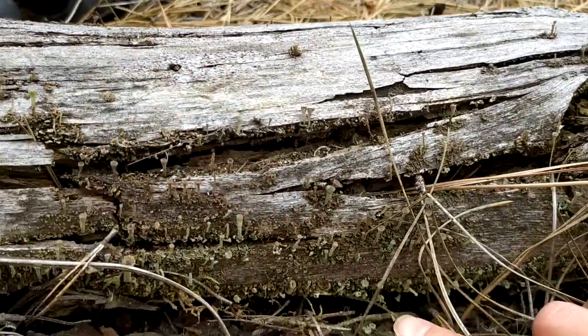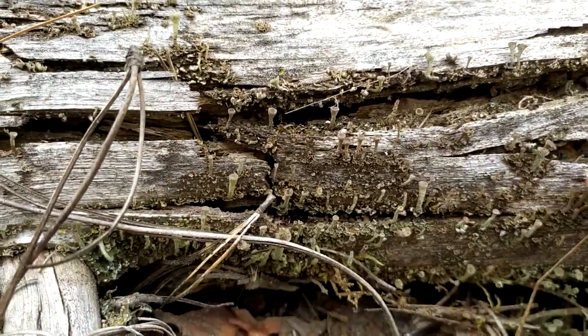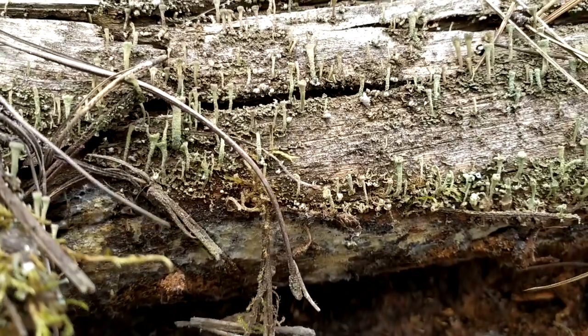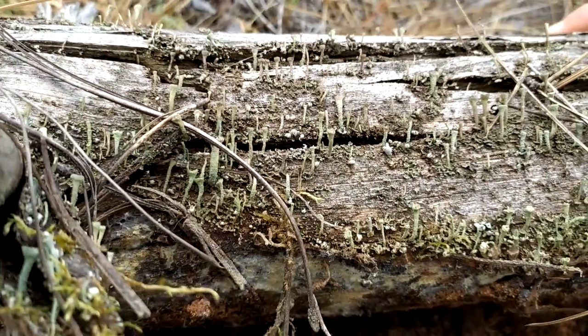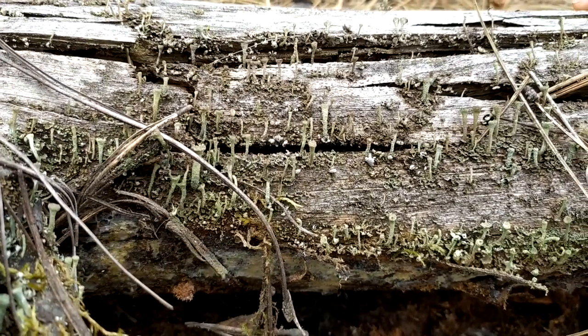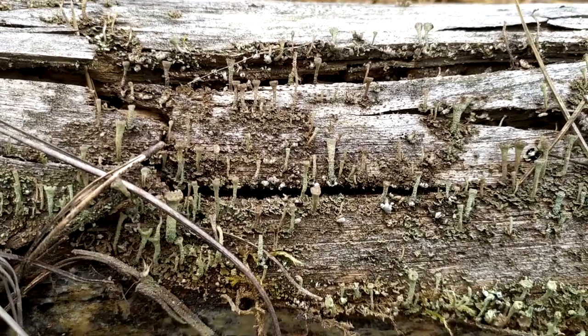But look at that interesting lichen on that one. It almost looks like little mushrooms. I'm not sure if it's lichen or if it's a fungi family — I think there's lichen and maybe a fungus. We'll have to ask Grandma because she's the botanist.